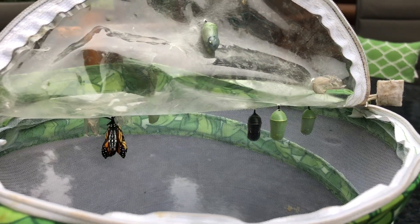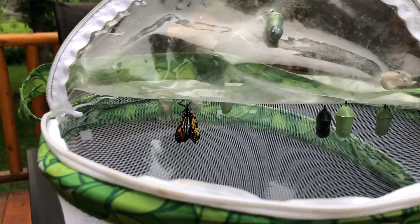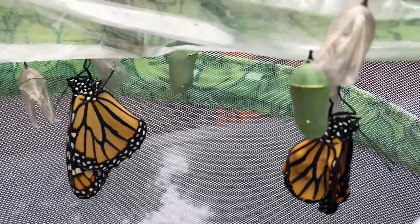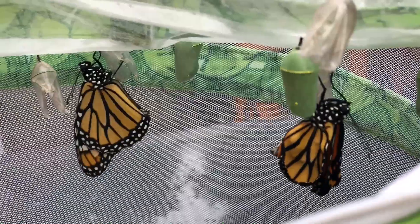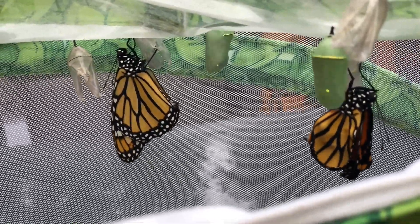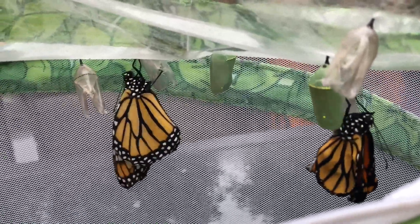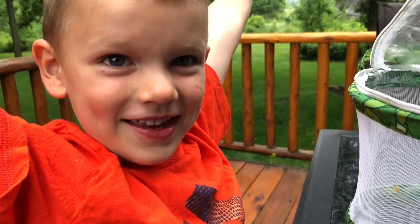This one right here — the black one — will be emerging sometime today, probably very, very soon. Why is its tummy getting bigger? Its tummy's not getting bigger, it's actually getting smaller. Its tummy is just really big right now, and all the fluid that's in its tummy goes out to the wings. It makes its wings really big!